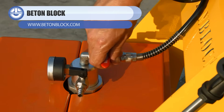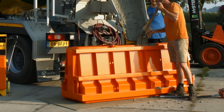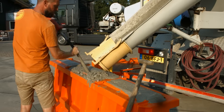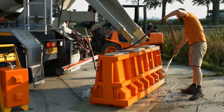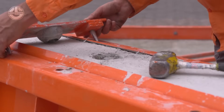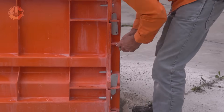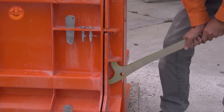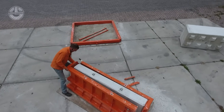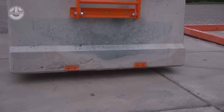Ever wondered how those tough road barriers are made? Meet the precast block Jersey barrier — the concrete bodyguard of our highways. These barriers are cast in precise molds, lifted into place, and instantly ready to stop vehicles from crossing where they shouldn't. Their angled shape redirects impact instead of stopping cars dead, which massively improves safety, and the interlocking design means they can be installed, moved, or reconfigured fast — no permanent foundations needed. Simple shape, serious impact protection. Jersey barriers can weigh over two tons each.